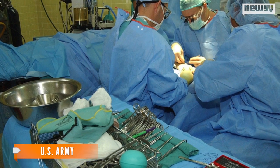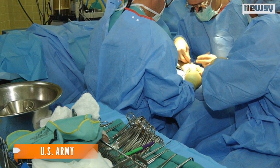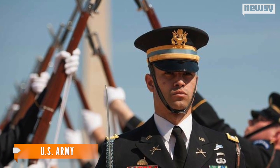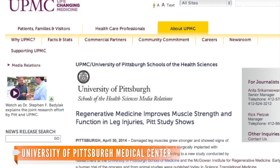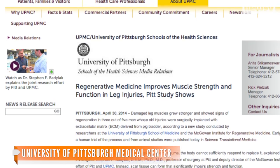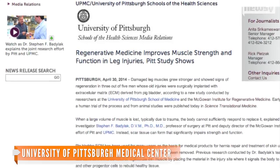Research published Wednesday details how researchers helped regrow and re-strengthen damaged leg muscles in five wounded patients, two of them military veterans, using that pig bladder as a sort of cellular fertilizer. In a news release on the University of Pittsburgh Medical Center website, lead researcher Stephen F. Badalak explained the body can't regenerate skeletal muscle tissue when a significant amount is lost, mainly due to trauma.